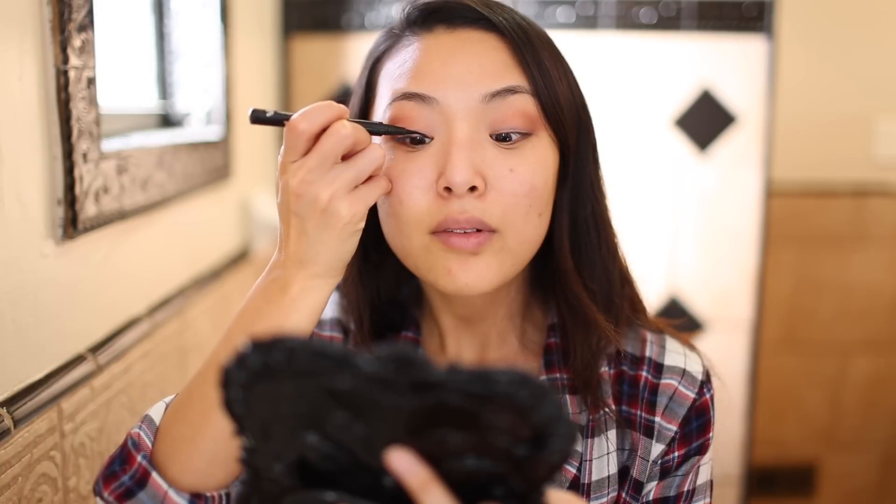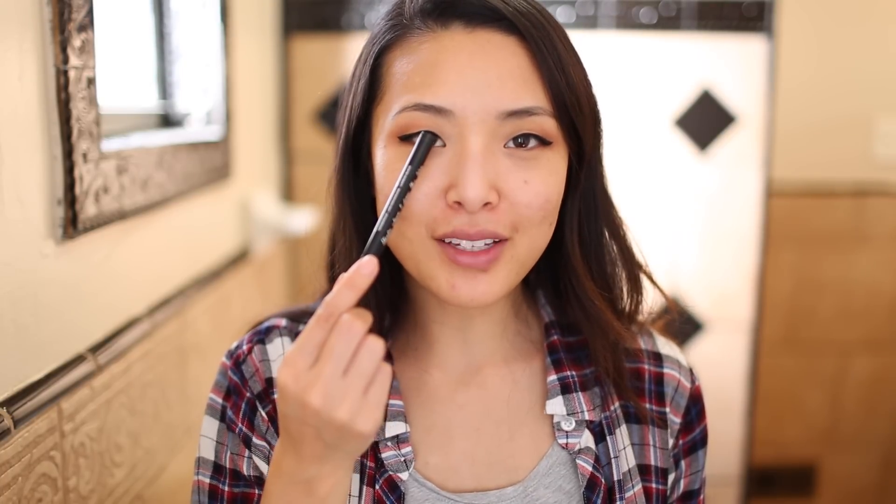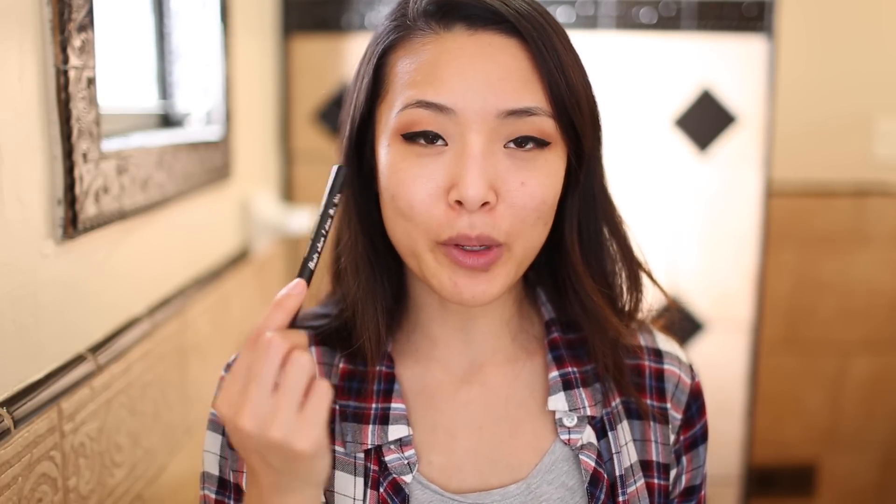Next I'm going in with a liquid liner — again, skipping pencils because they really smudge on me. I don't know if it's the elevation or the fact that I take several naps on airplanes, but it just doesn't look pretty. I'm just doing a nice little wing, since most likely I'm not going to be wearing false lashes on my flights. I like doing my eyeliner just a little bit thick so you can see the line when your eyes are open, but not so much that it looks like a black hole.